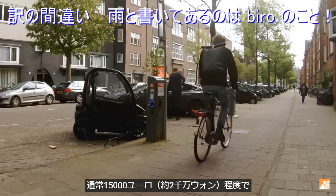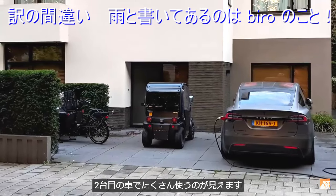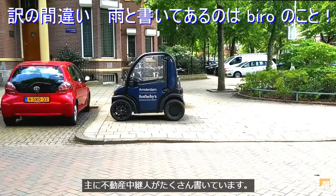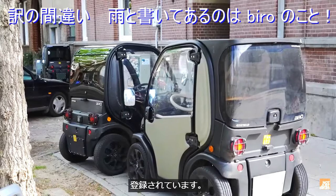The Biro is an Italian-designed electric microcar. It starts at about 15,000 euros and is mostly seen in wealthy neighborhoods as a second car for the family or as a corporate car, usually for real estate agents. I'd bet about half the Biros in the whole of the Netherlands are registered in this one wealthy area.